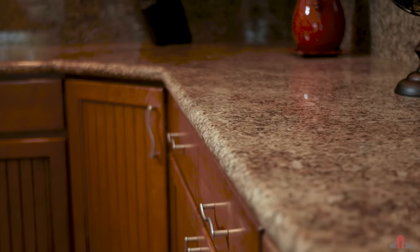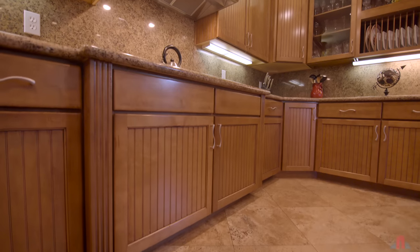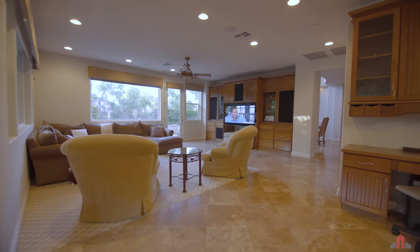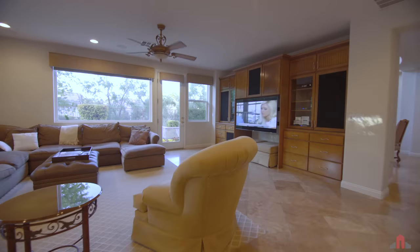Granite countertops and backsplash combined with Salem maple custom cabinetry create a dream-come-true kitchen that opens to the family room with its immaculate built-ins and bright vistas.